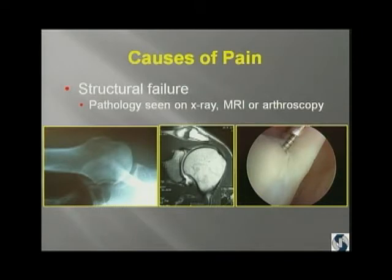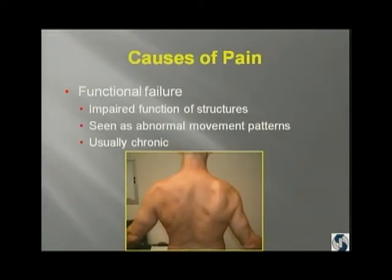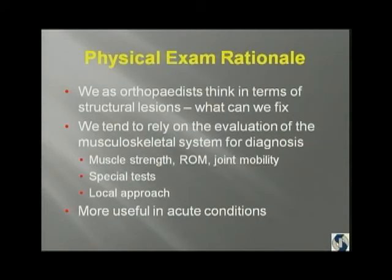What are the causes of pain? There's structural failure — pathology that you can see with imaging studies or on arthroscopy. And then there's functional failure, impaired function of structures, which we usually see as abnormal movement patterns, and that's usually in the chronic patient. We as orthopedists tend to think about structural lesions — what can we fix? Over the last two days you've heard lectures talking about structural problems and how to fix them.